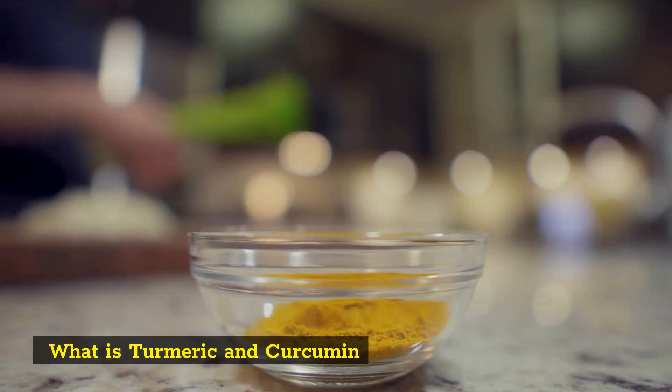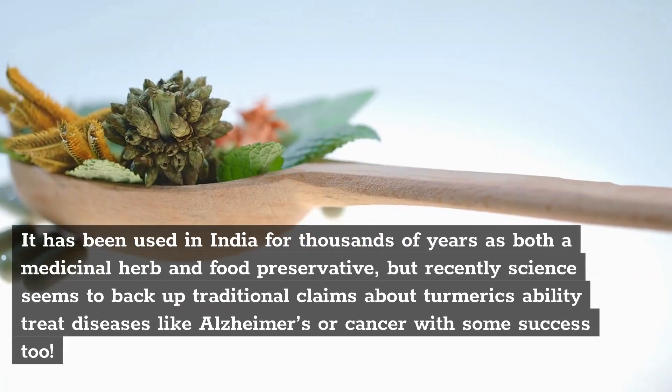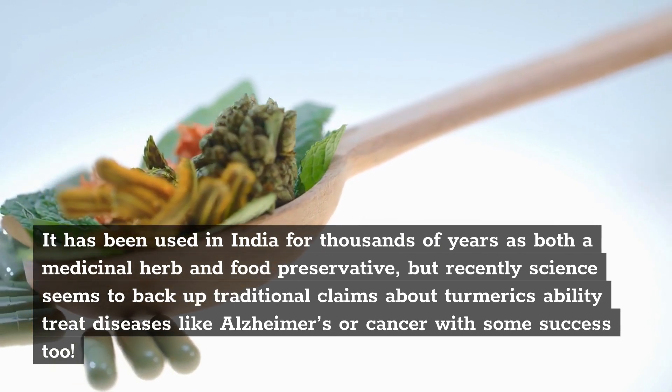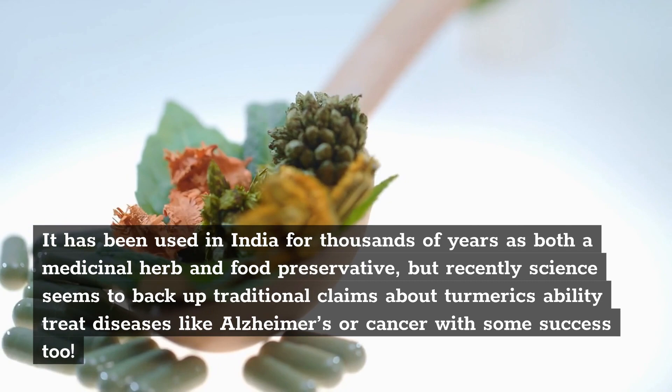What is turmeric and curcumin? Turmeric is the spice that gives curry its yellow color. It has been used in India for thousands of years as both a medicinal herb and food preservative, but recently science seems to back up traditional claims about turmeric's ability to treat diseases like Alzheimer's or cancer, with some success too.